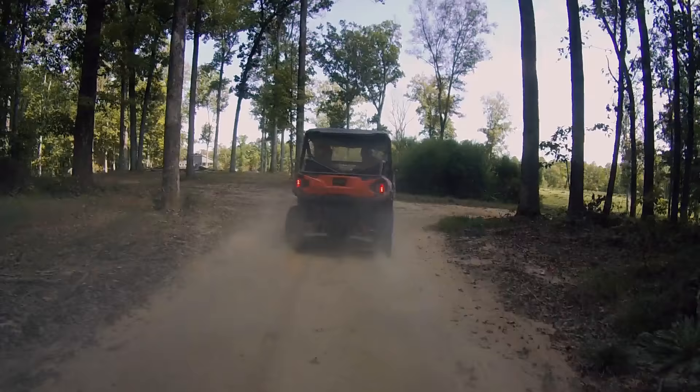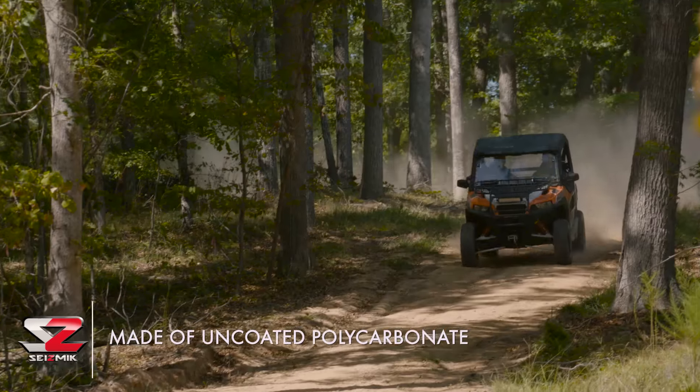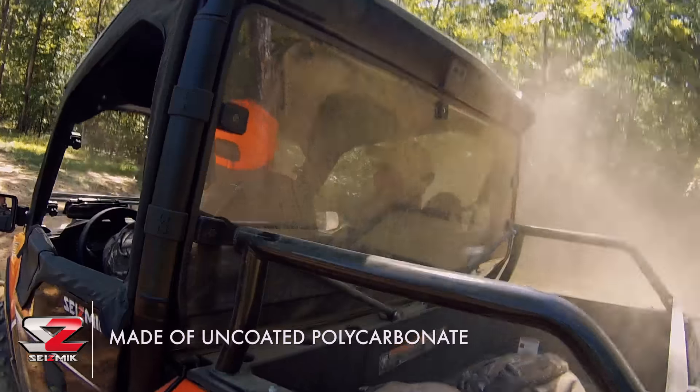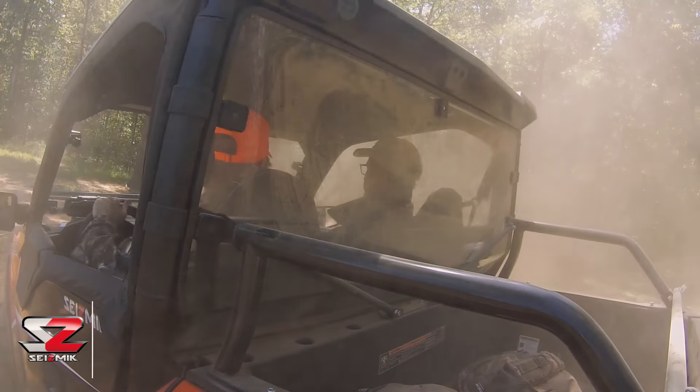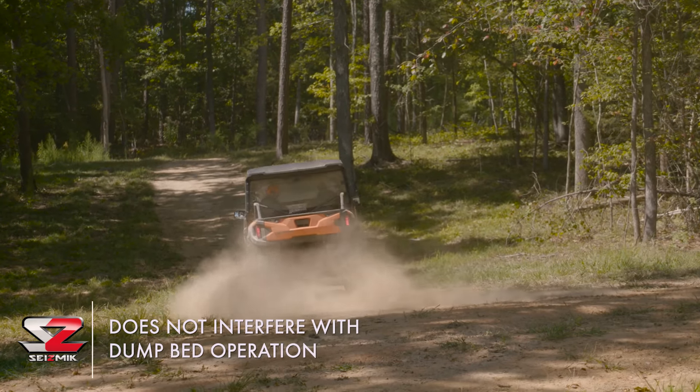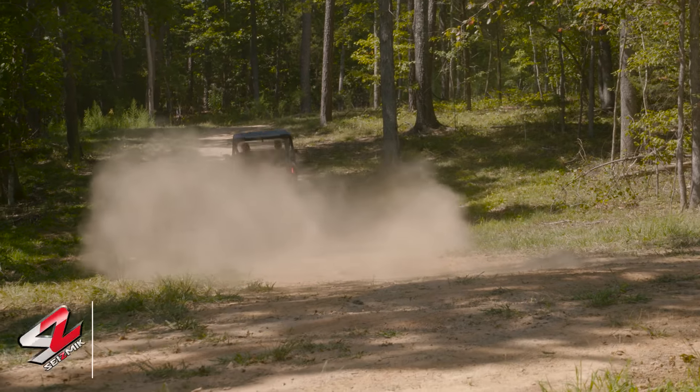The Seismic Hard Rear Dust Panel reduces blow back in the cab while providing a crystal clear edge-to-edge viewing area. The Rear Dust Panel is impact resistant and with its custom cut and automotive grade full perimeter gasket, it keeps out all the elements.